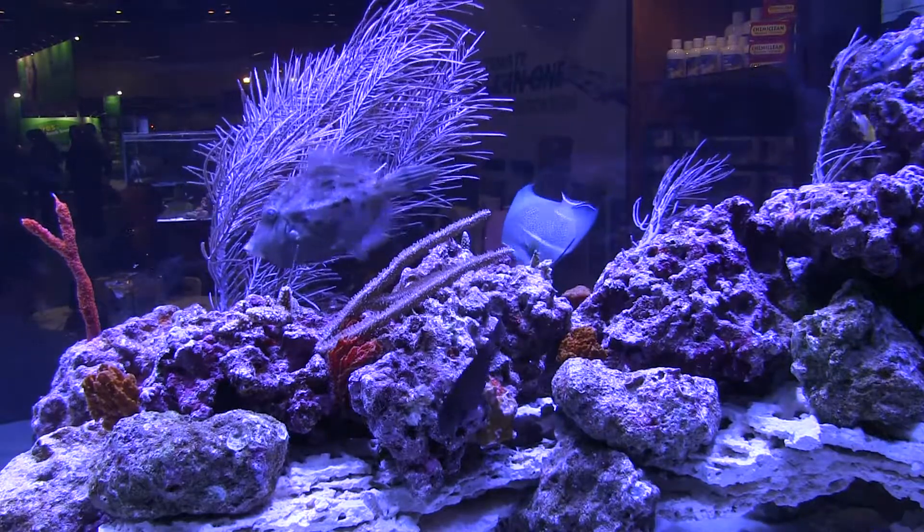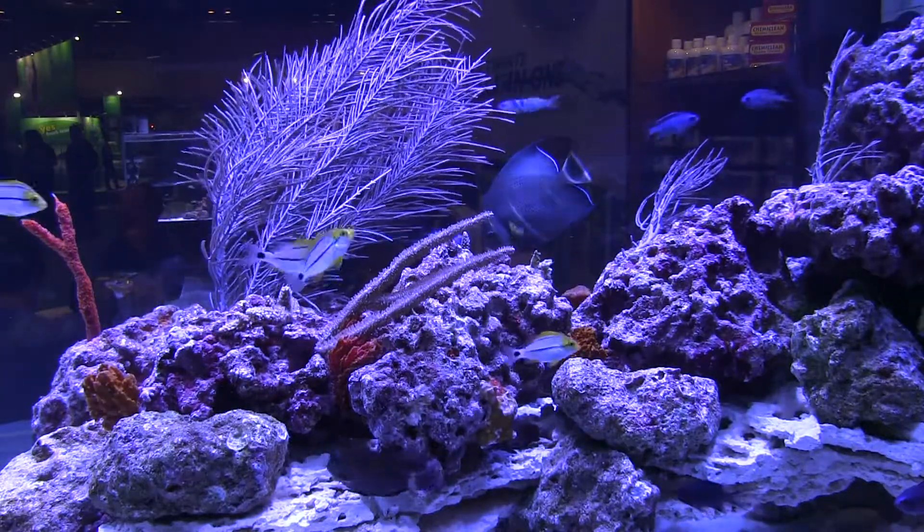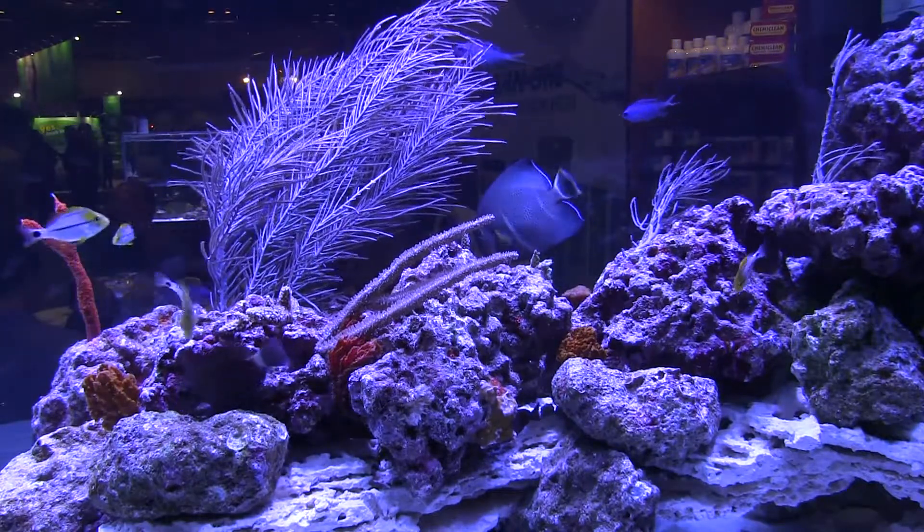While the Caribbean is very nice and there are some beautiful species there, there are more species in the Indo-Pacific, so you don't hear as much about this fish.